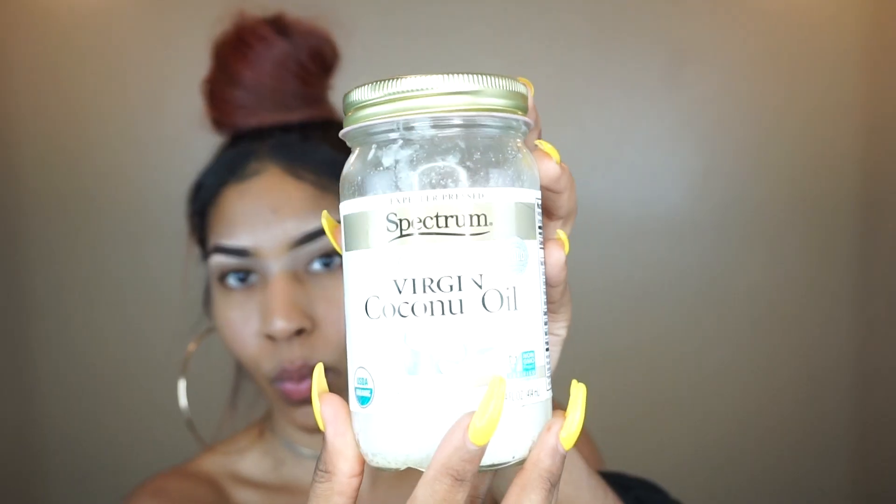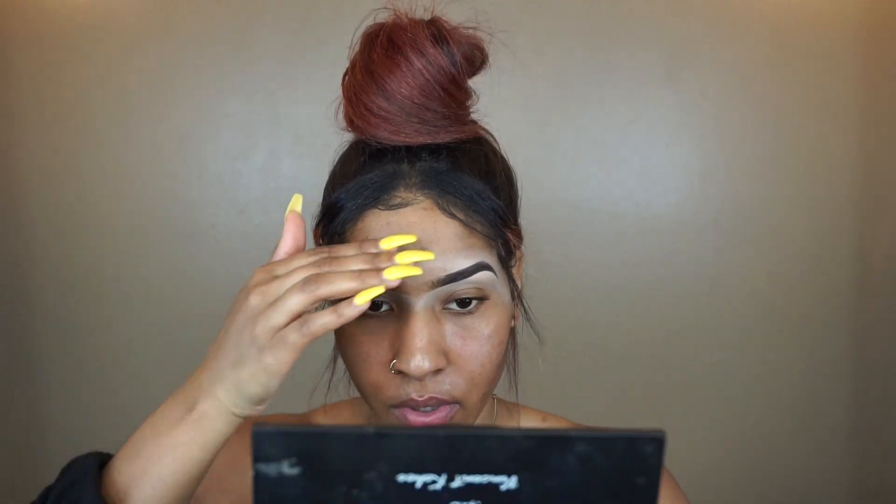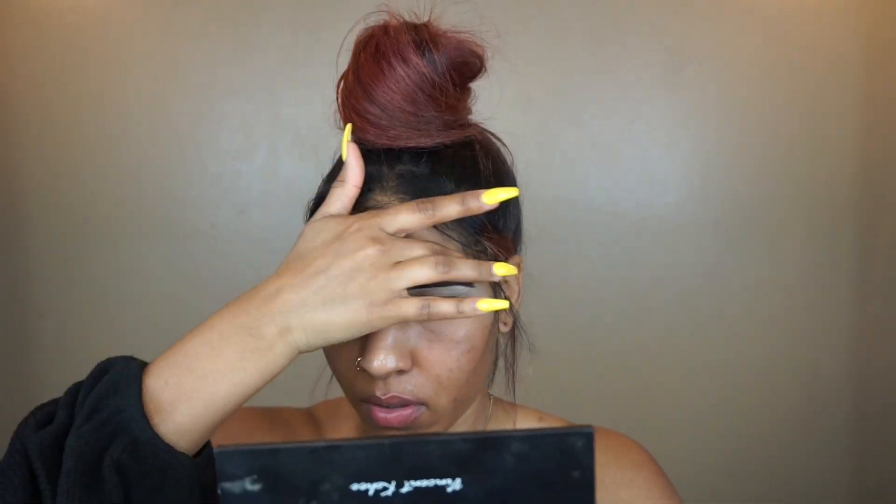I'm going to take my virgin coconut oil to moisturize. This is literally like my favorite stuff to moisturize with because it's inexpensive and it does the job. It's super organic and natural, and I just feel more comfortable using this type of moisturizer versus like a high end, high brand moisturizer.